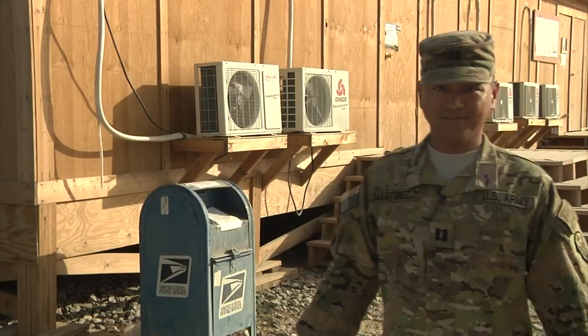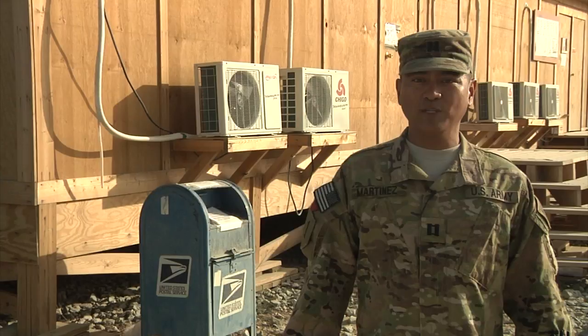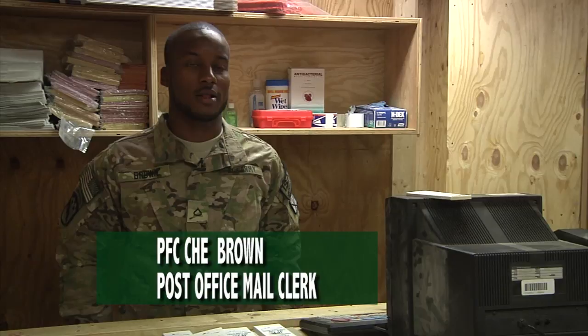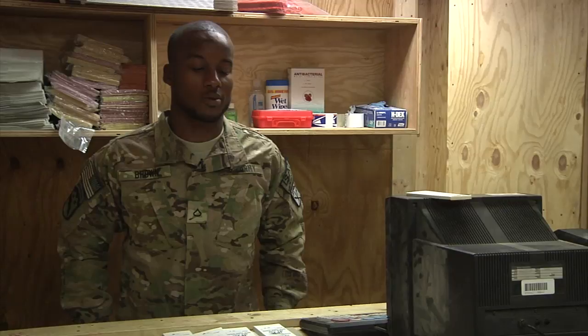When you send out care packages, soldiers eagerly pick them up here at the FOB Spin Boldak post office. I love working at the post office because I pretty much get to see everyone that comes in. Everyone on FOB Spin Boldak at least comes to the post office once, so I get a chance to exchange words with them and I think they're pretty friendly.